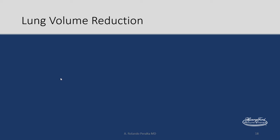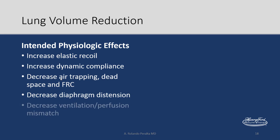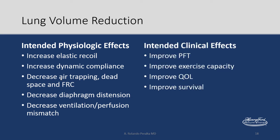Let's talk about lung volume reduction. The intended physiologic effects are to increase elastic recoil, dynamic compliance, decrease air trapping, diaphragm distension, and decrease ventilation-perfusion mismatch. By doing those things, you improve pulmonary function tests, exercise capacity, quality of life, and more importantly, survival. That's what we're trying to accomplish.